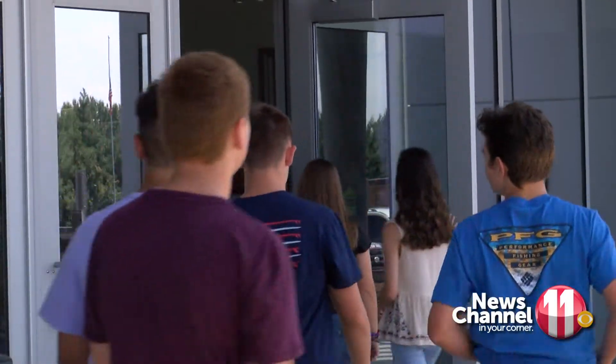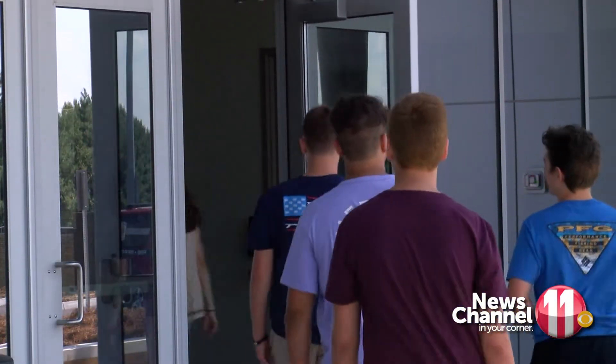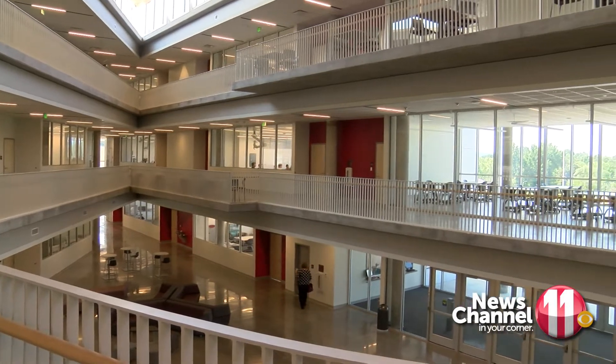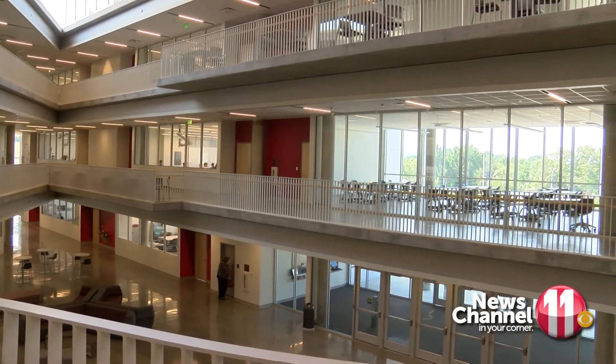We have 2,200 students arriving to Dobbins Bennett for the first time today and seeing this new facility. The $20 million, 70,000 square foot addition faced construction delays this spring due to heavy rain.